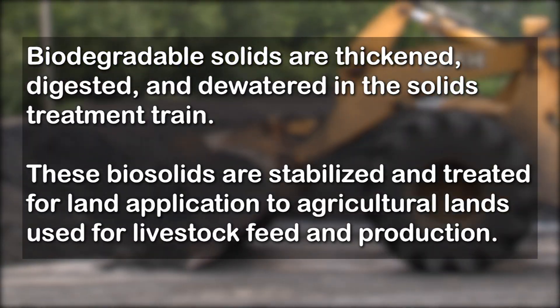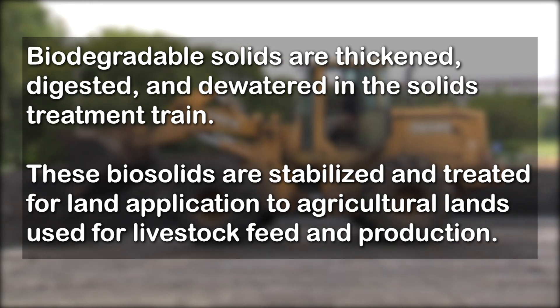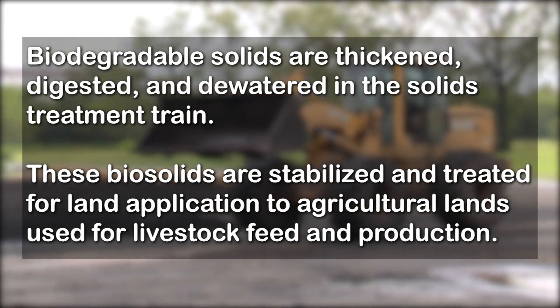Treating wastewater creates two streams: a liquid side and a solid side. This is the end of the road for solids treatment at the Richmond wastewater treatment plant. A contractor comes in, scoops up the material, loads it, and hauls it to fields where farmers use it as an addendum to their soil. Biodegradable solids are thickened, digested, and dewatered in the solids treatment train. These biosolids are stabilized and treated for land application to agricultural lands used for livestock feed and production.